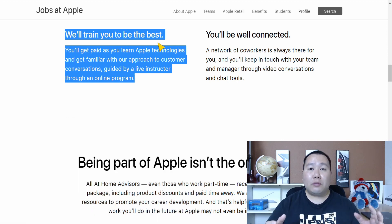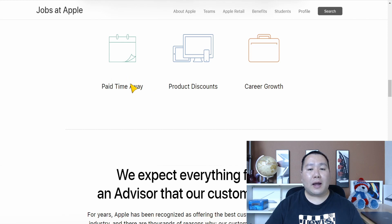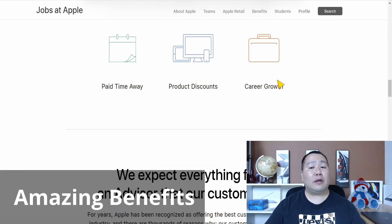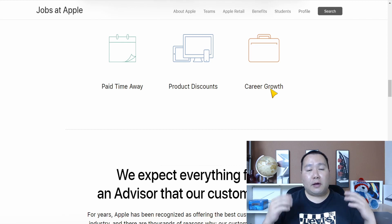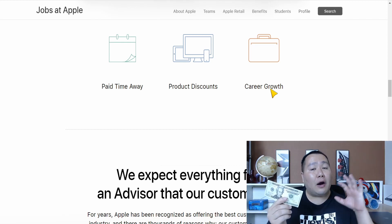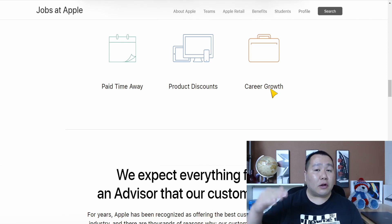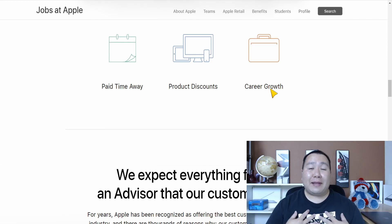Being an Apple Home Advisor, you get all the standard benefits including vacation time, product discounts, and career growth. Career growth is really why you want this job — it's an entry-level position paying $20 per hour on average, but once you start working for a few months, you can advance on the career ladder. This is your foot in the door for working for Apple, and I think it's a really amazing opportunity.